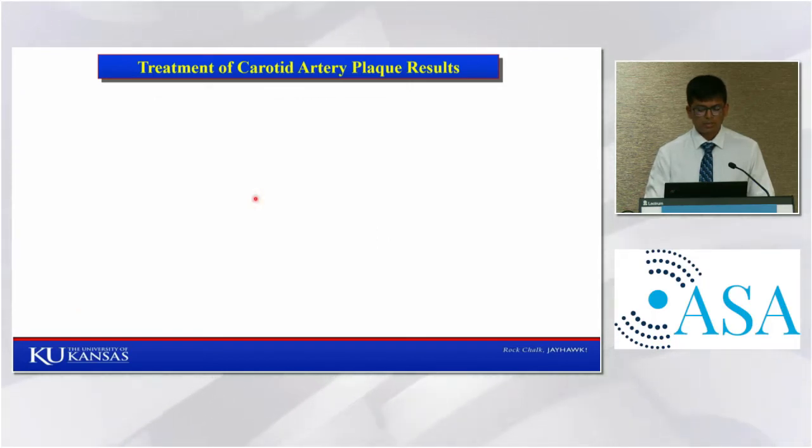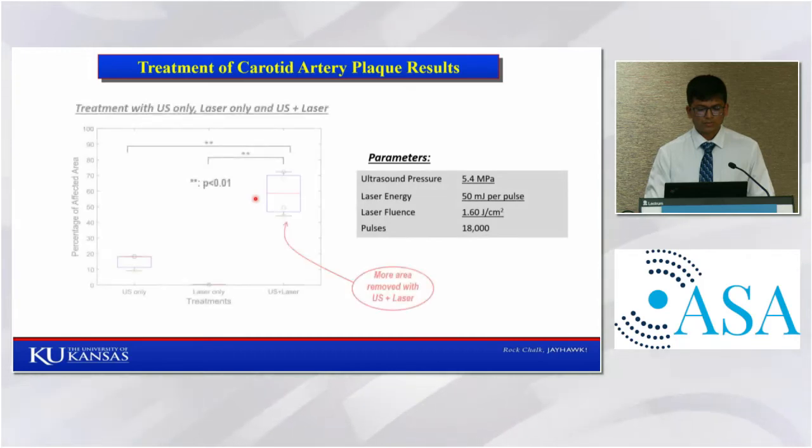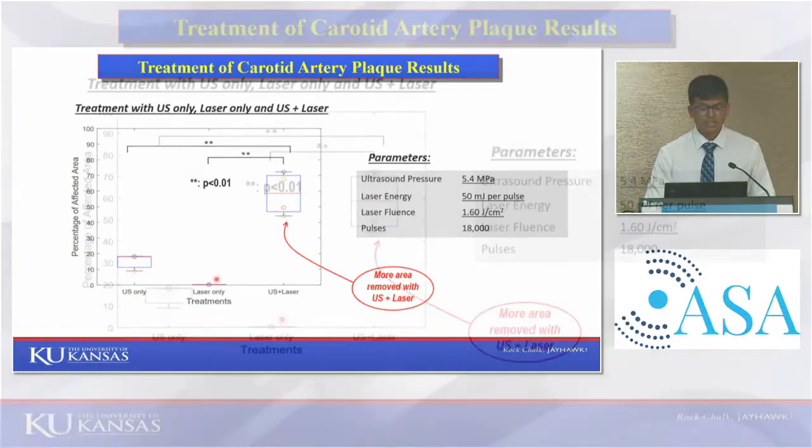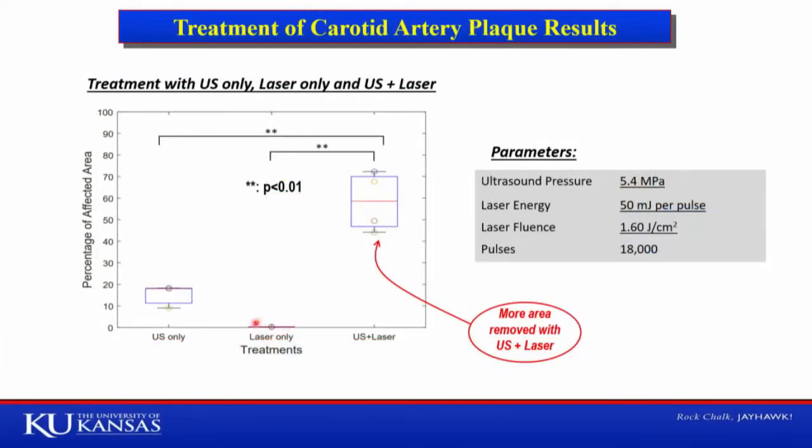We performed multiple treatments using ultrasound and laser. Ultrasound pressure of 5.4 megapascal and laser energy of 50 millijoules per pulse was used, and treatment was done using 18,000 pulses. Out of four treatments conducted using combined ultrasound and laser, in all four, around 40 to 70 percent of the lipid area was ablated, whereas in case of laser only there was no effect on lipid area, and in case of ultrasound alone, less than 20 percent of lipid area was removed.